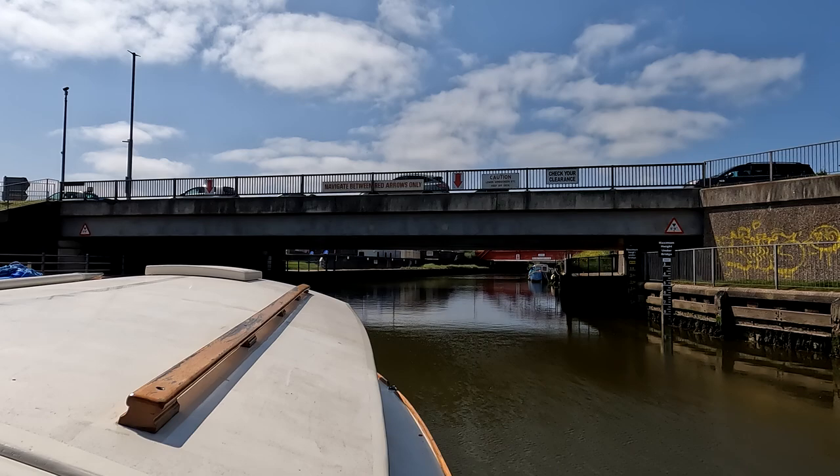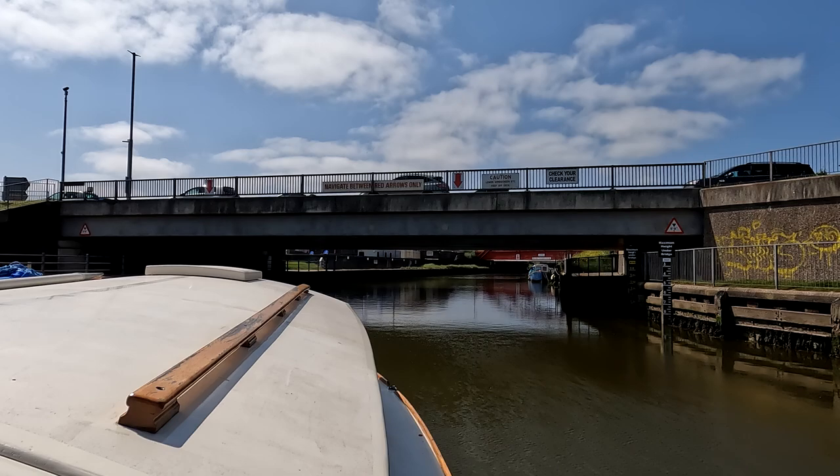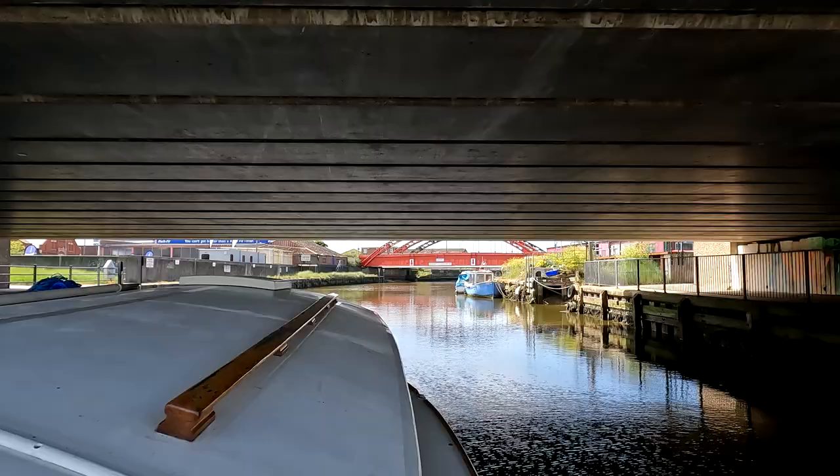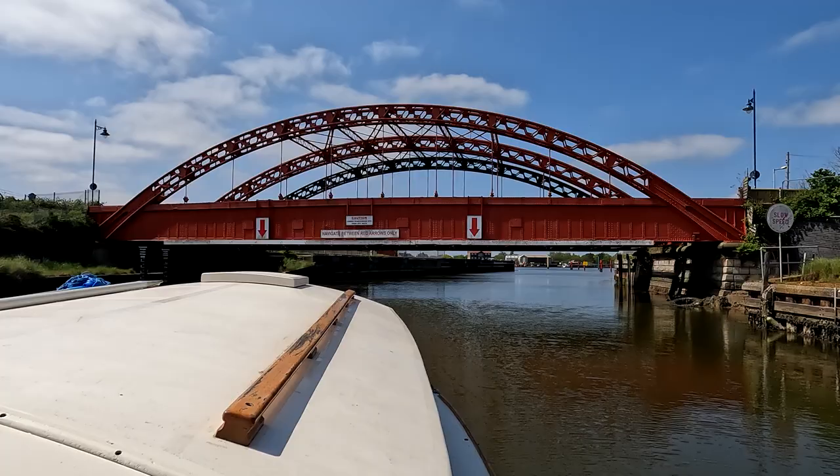Look at that concentration on his face going through the bridge.